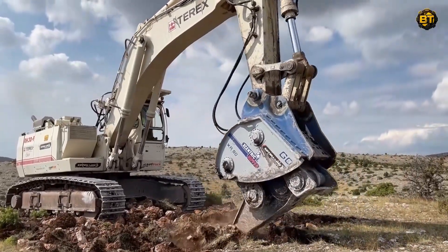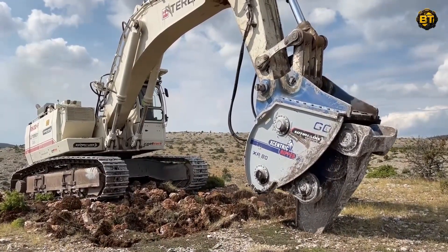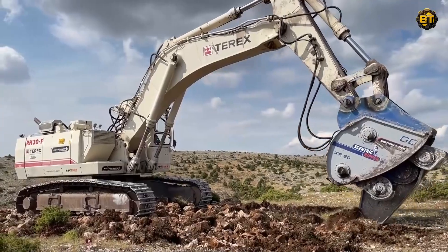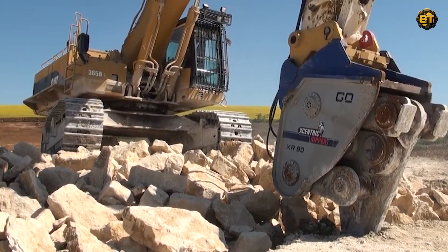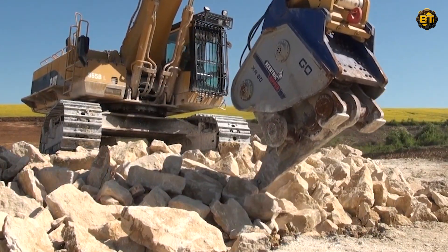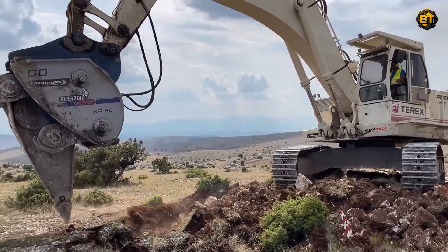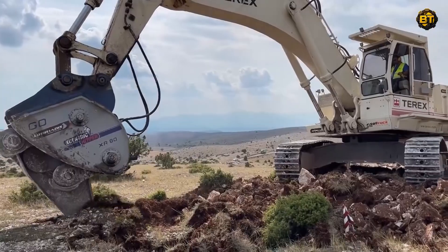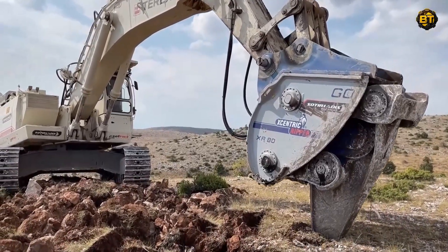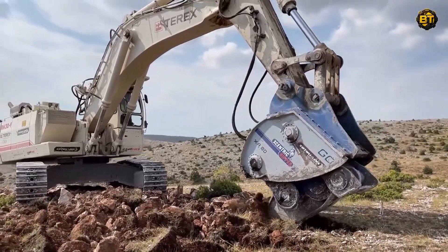Step into a world where raw power meets precision, showcasing the synergy between the Terex RH-30F excavator and the Centric Ripper XR-80. The Terex RH-30F, a product of superior engineering, is an excavator par excellence known for its tremendous digging force and load handling capacity. The Centric Ripper XR-80 is a groundbreaking attachment designed for high-frequency rock breaking and excavation, making it an excellent companion to the Terex RH-30F. Watch as the Terex RH-30F, equipped with the XR-80, plows through the ground, breaking through layers of rock with rhythmic and powerful grace. Each stroke of the Ripper is a testament to the seamless integration of power and precision, echoing the perfect balance between the excavator and the Ripper attachment.